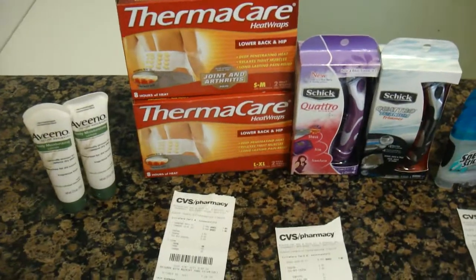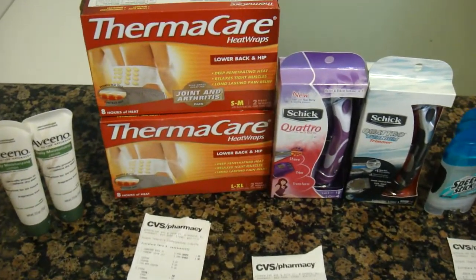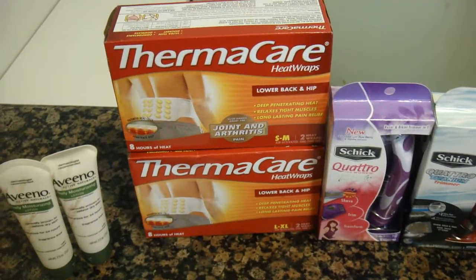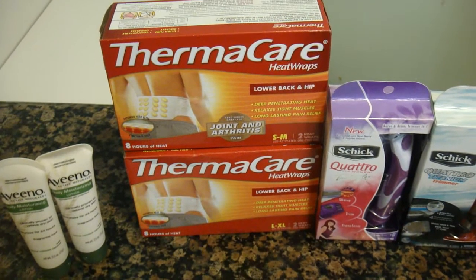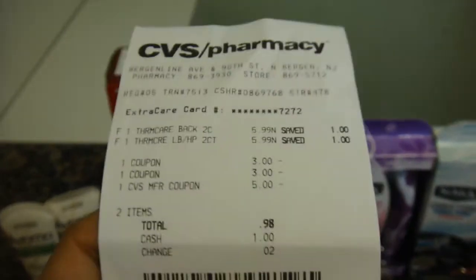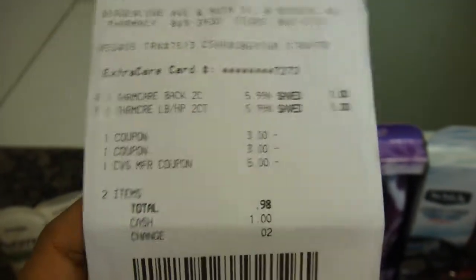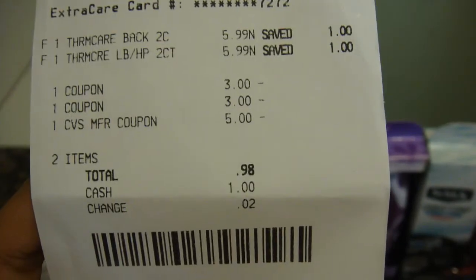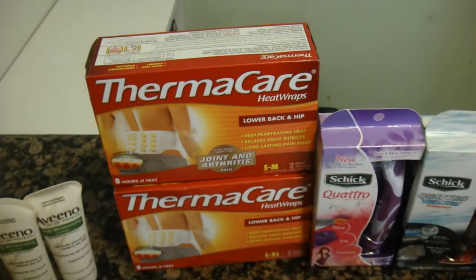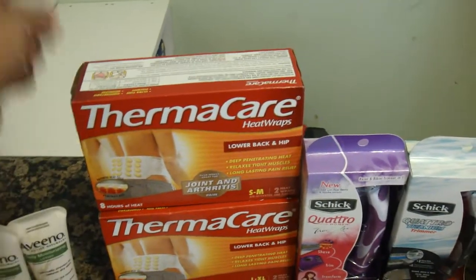The Thermacare are $5.99 each at CVS this week, and when you buy any two you will receive $5 in ExtraCare bucks. So I bought two of the Thermacare. I had $3 off coupons from Thermacare.com and a $5 register award. I paid $0.98 and then I got back $5 in ExtraCare bucks, using ExtraCare bucks from last week.